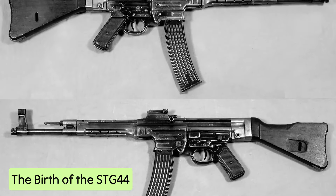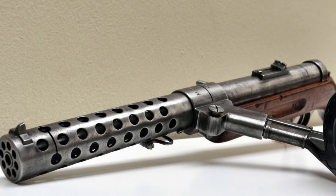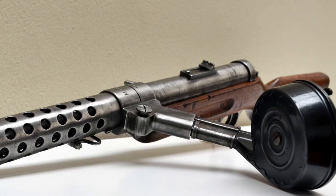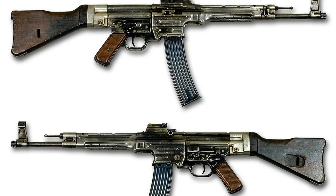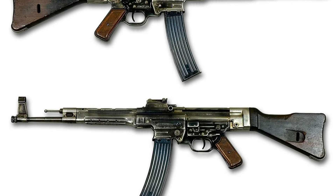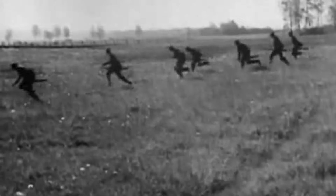The birth of the STG-44. Hugo Schmeisser, renowned for his development of the MP-18, introduced a groundbreaking innovation to the battlefield with the STG-44 — a weapon amalgamating the rapid-fire capability of a light machine gun, the potency of a bolt-action rifle, and the agility of a submachine gun. Dubbed the Sturmgewehr 44, or Assault Rifle 44 by Hitler, this formidable firearm swiftly etched its mark in military annals as the quintessential tool for both close-quarter skirmishes and long-range engagements, heralding a new era in warfare tactics.